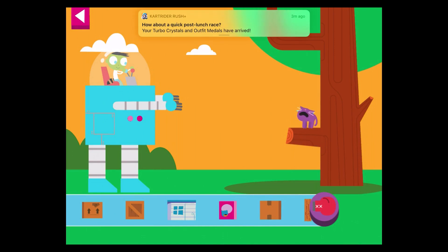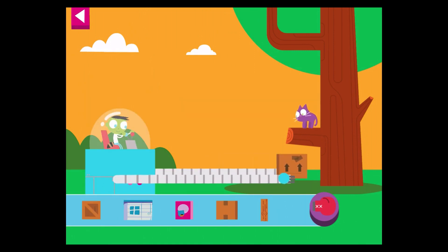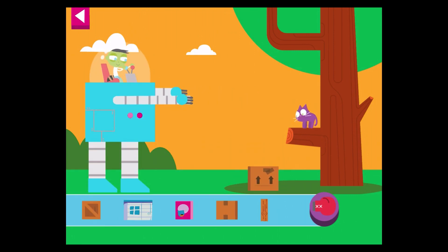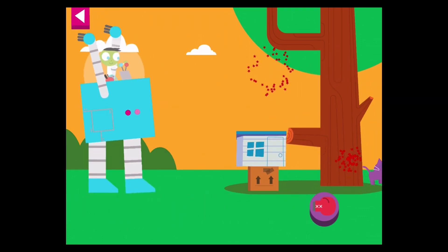Build a tower to help the scared kitty climb down from the tree. You did it! The kitty climbed down safely.